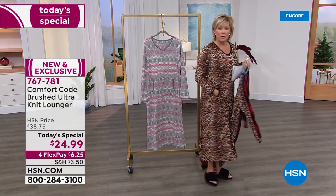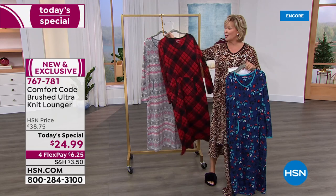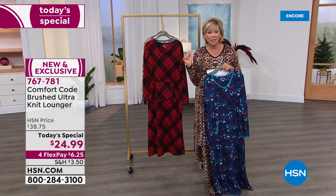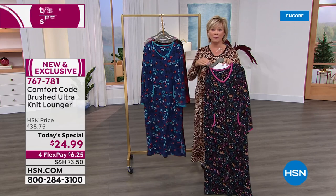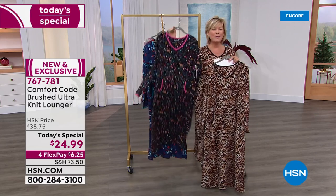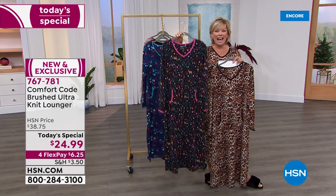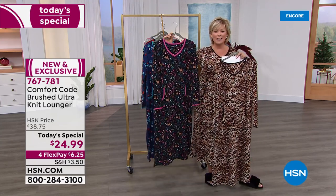Under $25 today — this is crazy! What an amazing price. It's on four flex, so it's literally $6.25 to get yours, or with an HSN card it's five bucks. We did something similar about a year ago and it was a big customer pick — this one is a better price by far and the prints are just so fabulous.